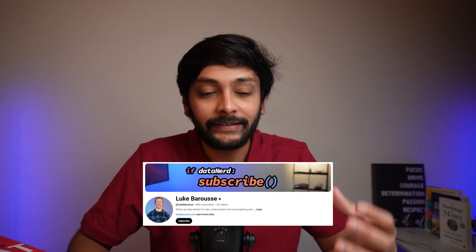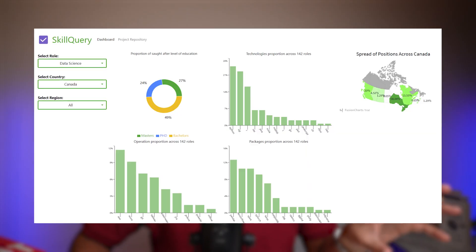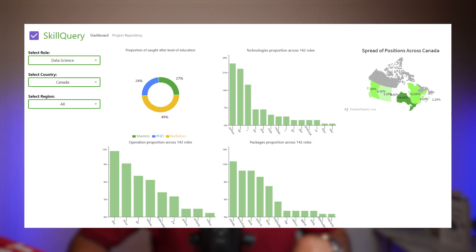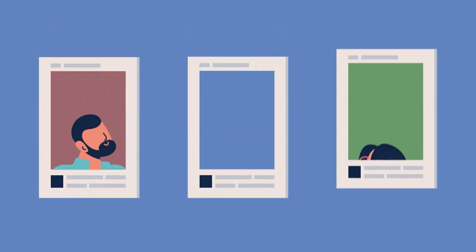I recently came across a YouTube video from Luke Burrus where he talks about a project that actually helped the person who made it find a job, and that project is basically the skill query dashboard. If you see this dashboard, it shows the high demand skills of data analyst, data science and machine learning, and that person actually scraped through all the LinkedIn jobs and made a dashboard out of it.